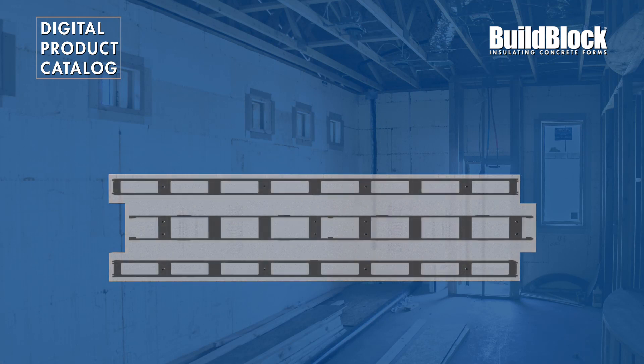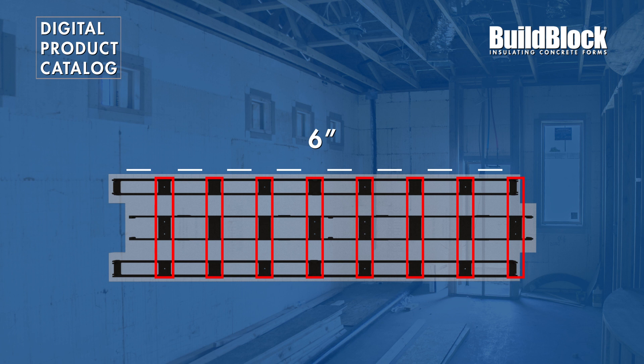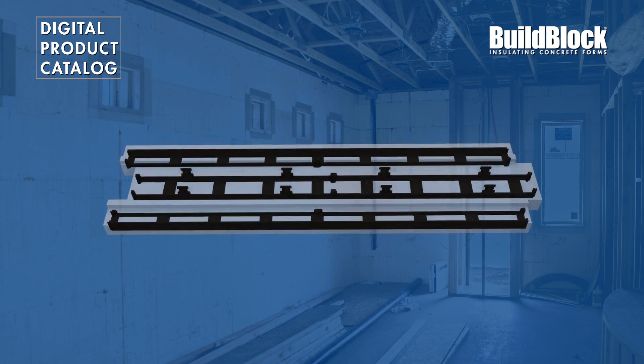BuildBuck has three primary attachment areas across the face of the buck, with attachment points placed 6 inches in the center and on the side, as well as a full-length attachment on each side. These attachment areas are made with the same high-density plastic as BuildBlock standard forms and provide superior strength.